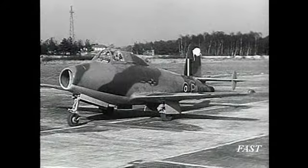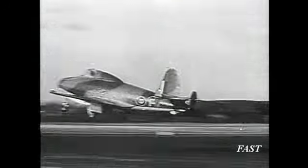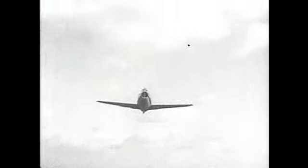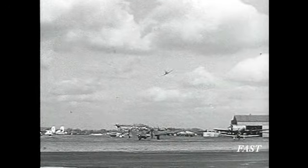The Gloster E.28/39, the first British aircraft to be powered by a gas turbine, left the ground. It was 1941 when the sound of a turbojet was heard over English fields.